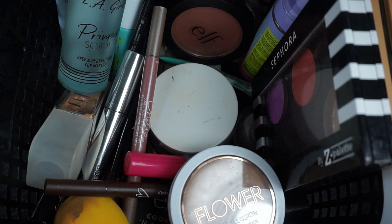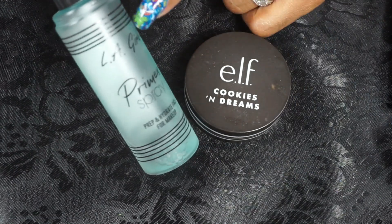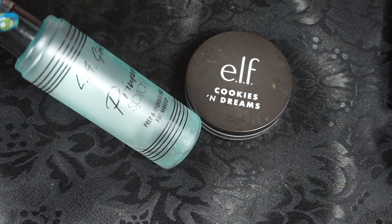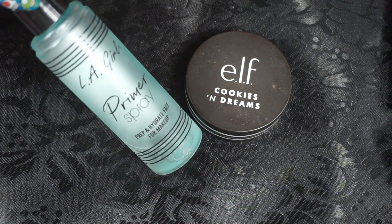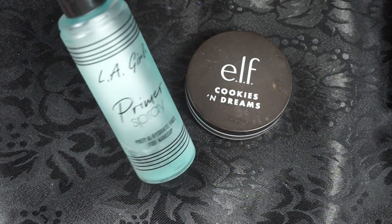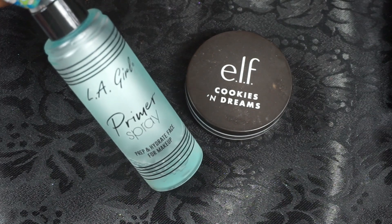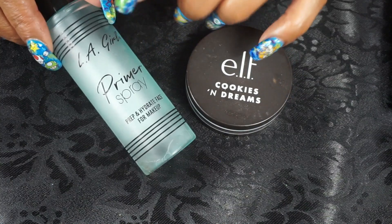For primers, I have my primer spray from LA Girl — this is their Prep and Hydrate face primer for makeup. It's down to here and I use this before makeup, also to set my powders, and to spray eyeshadows if needed.